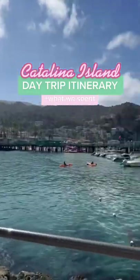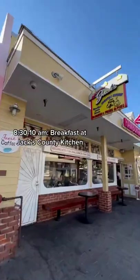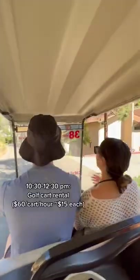Here's your perfect itinerary for a day trip out to Catalina Island. Take a ferry from San Pedro for a $70 round trip. Get breakfast at Jack's Country Kitchen and spend about $20.